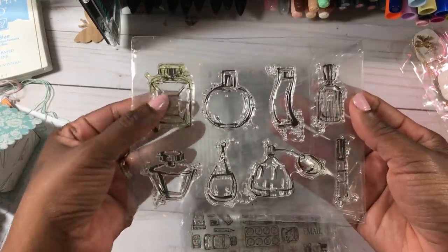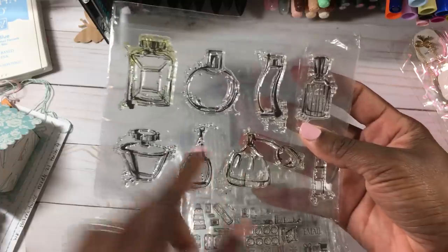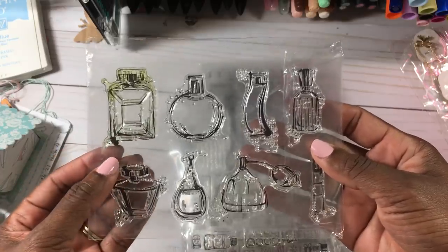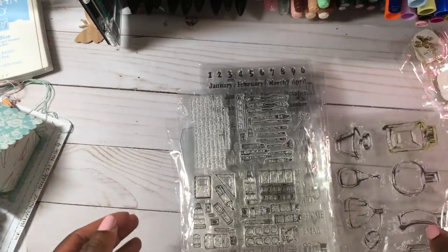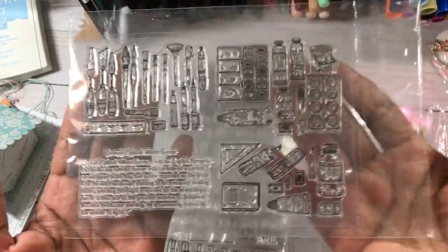So I picked up this stamp set with the perfume bottles. I stamped out this one as well as this one — they stamp out very clear and very clean. These are so cute because they're like mixed media perfume bottles. I love this stamp set. I think this was like $3.50 with free shipping.